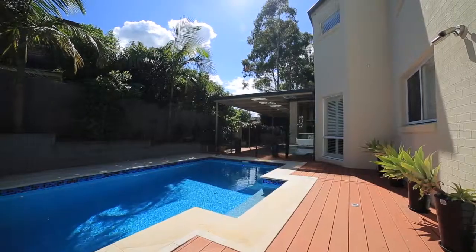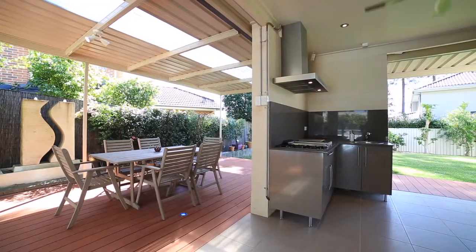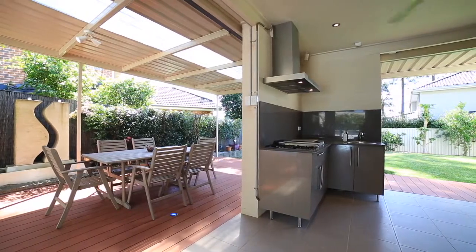From sunny days spent playing in the backyard, the swimming pool beckons, with a fully equipped outdoor kitchen in prime position for a barbecue afterwards.